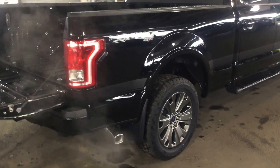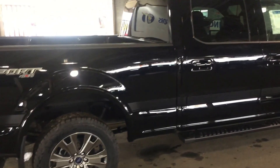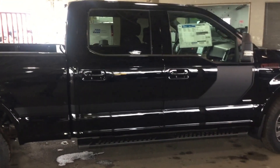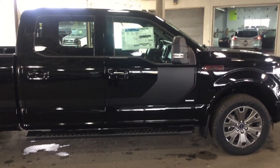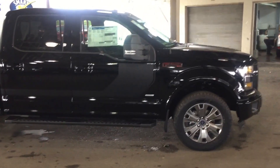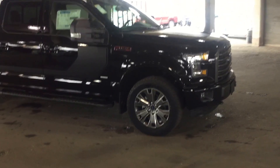This being the XLT sport package, as you can see — very attractive truck, who wouldn't love to own this? We have many other options available as well. If this doesn't fit your lifestyle or your budget, please feel free to stop down and see us. We'd love to have you here. I hope you enjoyed the tour and have a wonderful day.